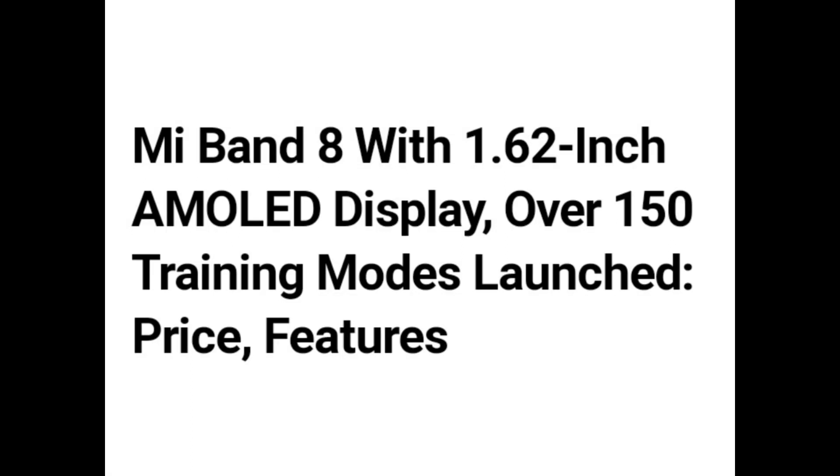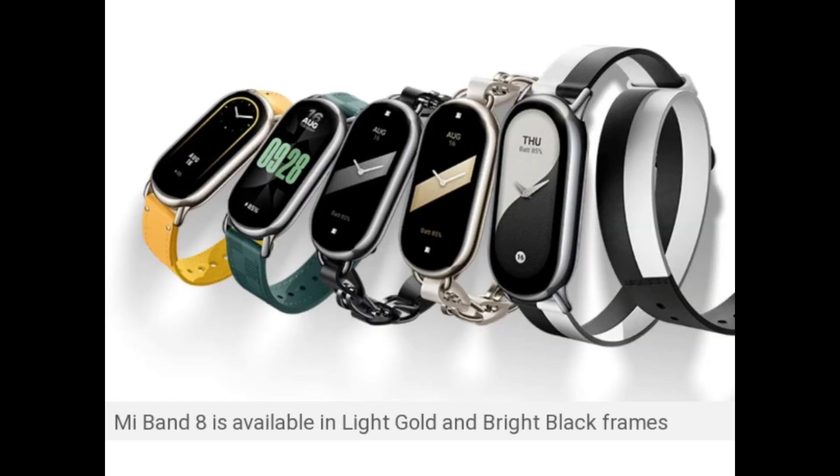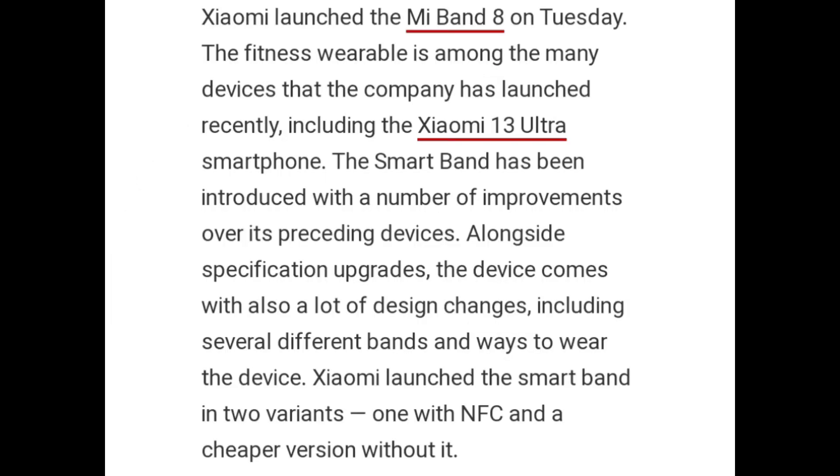Hello guys. Mi Band 8 with a 1.62-inch M-OLED display and over 150 training modes has launched, with surprise features also included. Mi Band 8 is available in light gold and bright black frames. Xiaomi has launched Mi Band 8, its latest fitness wearable, among the many devices the company launched recently, including the Xiaomi 13 Ultra smartphone.